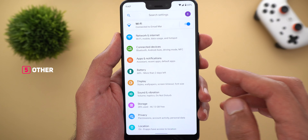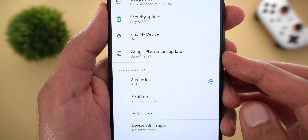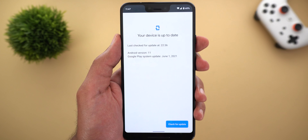Now back to the review. Google also released an update for Google Play Services a few days ago. You can get it by going to Settings then Security — as you can see here, I'm on June 1st 2021, previously I was on May 1st.